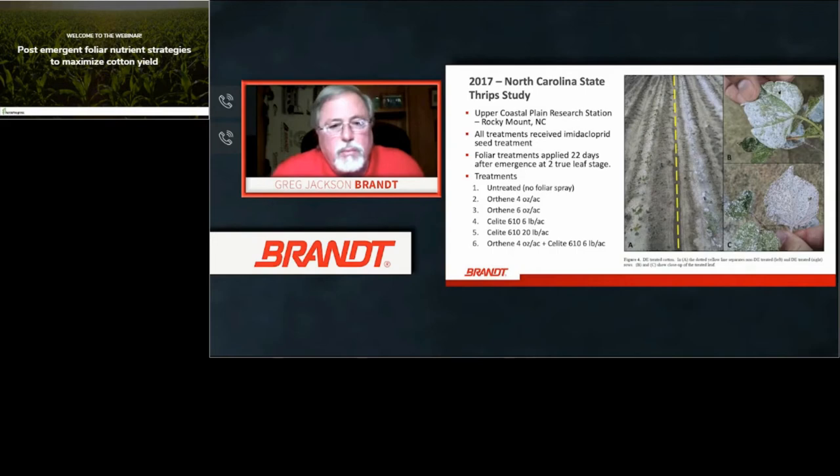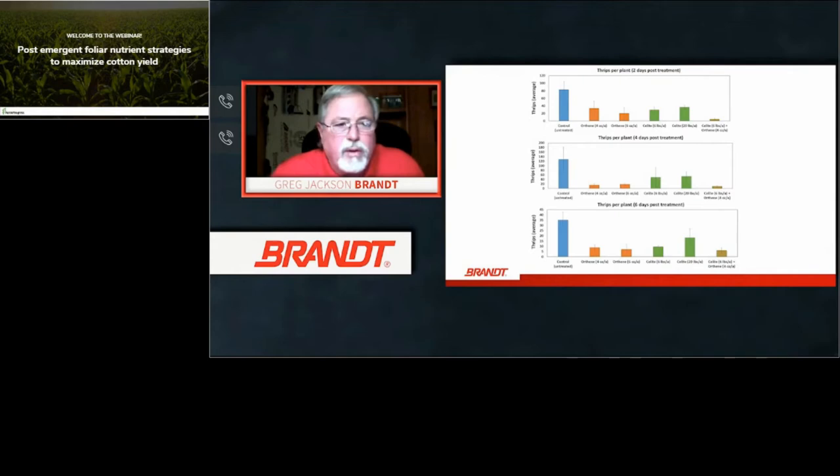The Silite application typically goes out at the second true leaf stage, from 10 to 22 days depending on thrips populations. Thrips being a sucking insect — when they crawl through or are exposed to Silite, it mechanically kills them, so there's no possibility of building resistance. Where you have acephate-resistant thrips populations, Silite can be very beneficial. In the study, Silite plus Orthane had better average control at two days and four days post-treatment, and was equal or better on average as well.